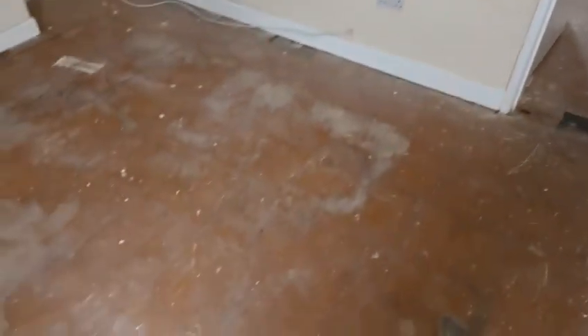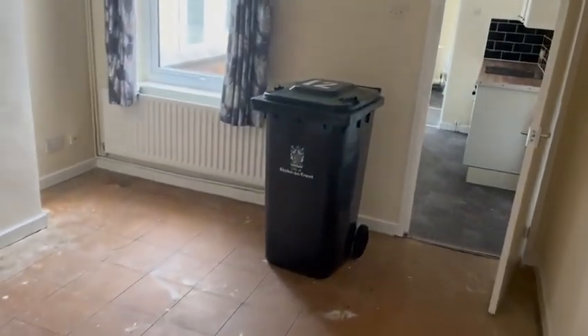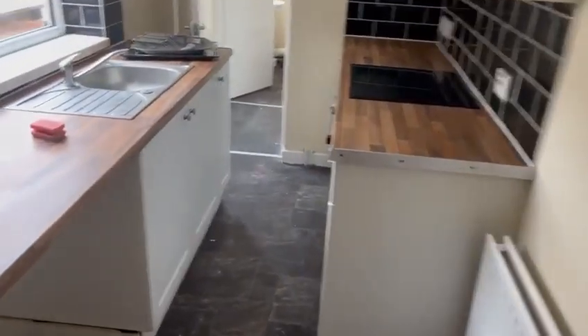Initial ripouts being done, carpets have been taken out. The electrician's been in to see what he needs to do, and he's hopefully going to be coming in next week.